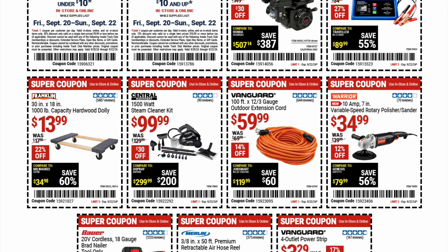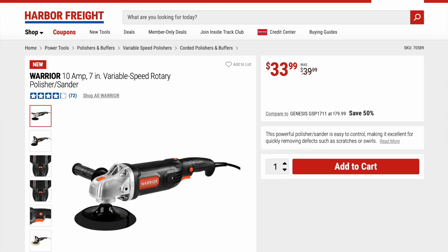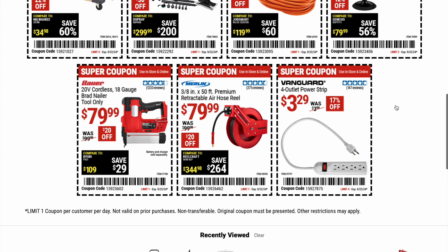Next, we have a Vanguard outdoor extension cord on sale for $59.99. We've got a Warrior variable speed rotary polisher and sander on sale for $34.99. There's a Bauer 20-volt cordless Brad Nailer, tool only, on sale for $79.99. A retractable air hose reel on sale for $79.99. And last but certainly not least, a Vanguard 4-outlet power strip on sale for $3.29.